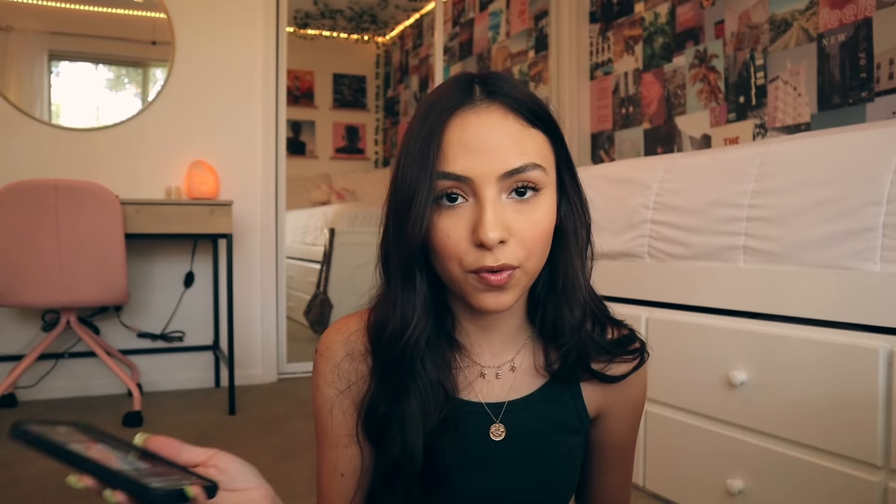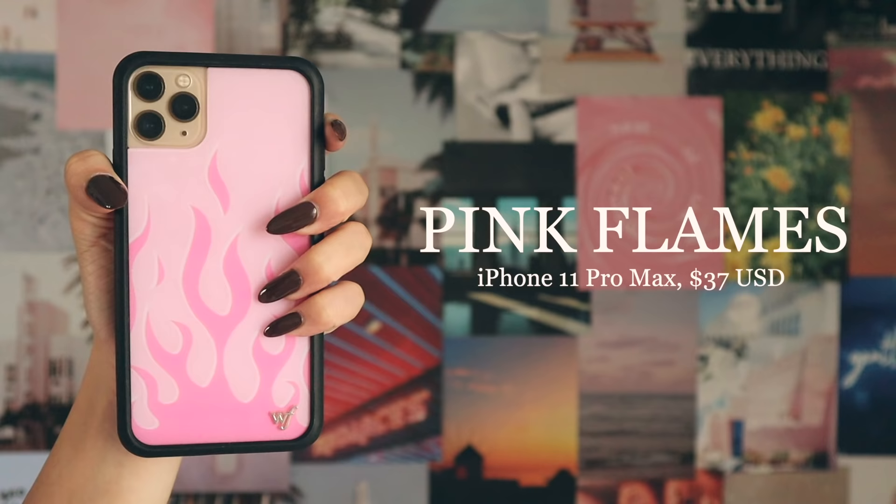I'm also obsessed with the color green, as you can see by my green shirt and my green nails. I literally just got a text from Wildflower about the new case that they released. I recommend signing up for their texts because they also text you when there are sales, and a lot of times they do like $24 for 24 hours. Anyway, I'm gonna move on.